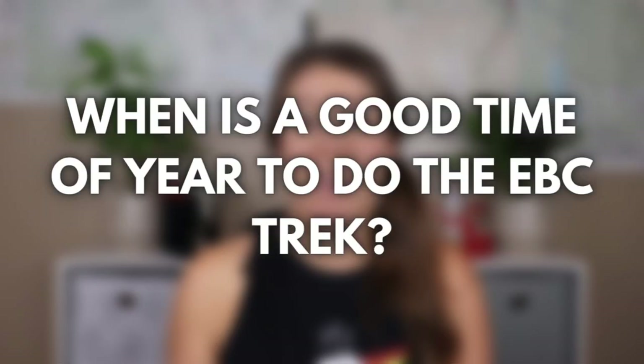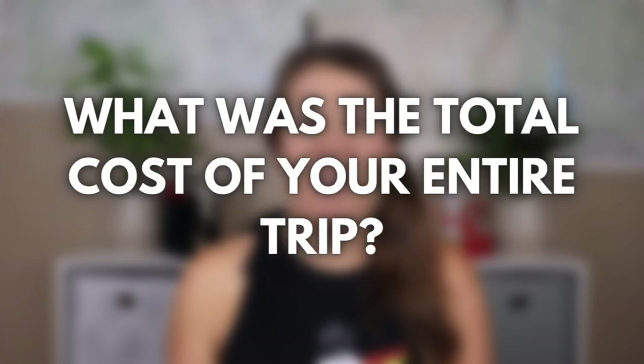If you haven't checked out all of the videos from our EBC trek, I'll include a link where you can watch all of the videos from our amazing trip. Be sure to stick around to the end of this video because I'm going to answer some of your most asked questions about how to plan your own Everest Base Camp trek.